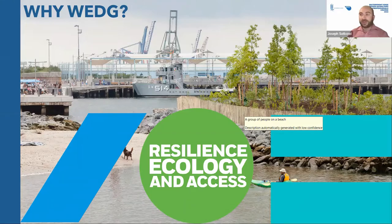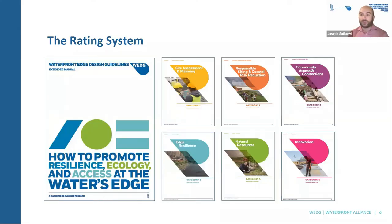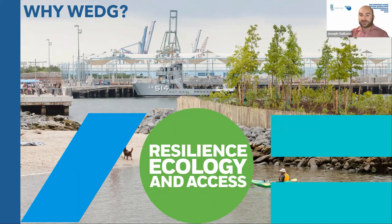WEDGE is a rating system that's looking at waterfront design. We're looking at three primary principles: resilience, ecology, and access. In any waterfront site, we want to see all of these things coming together because those are the things that are going to serve a neighborhood. Looking at Brooklyn Bridge Park on the slide now — you've got maritime access, resilience protecting the surrounding neighborhood, and different ecological features. Those are what the WEDGE system is rating.